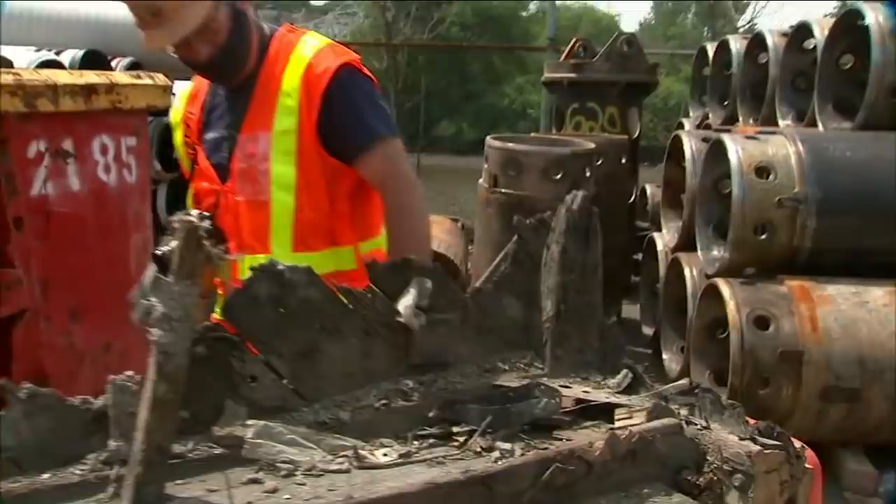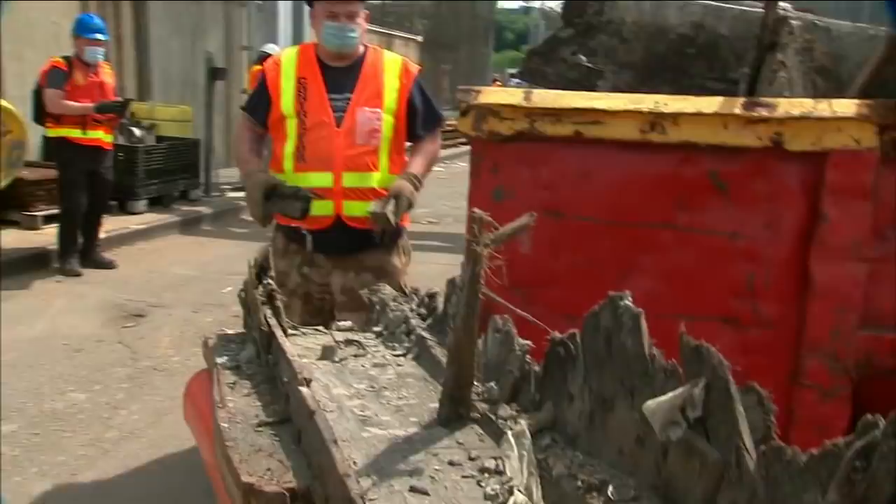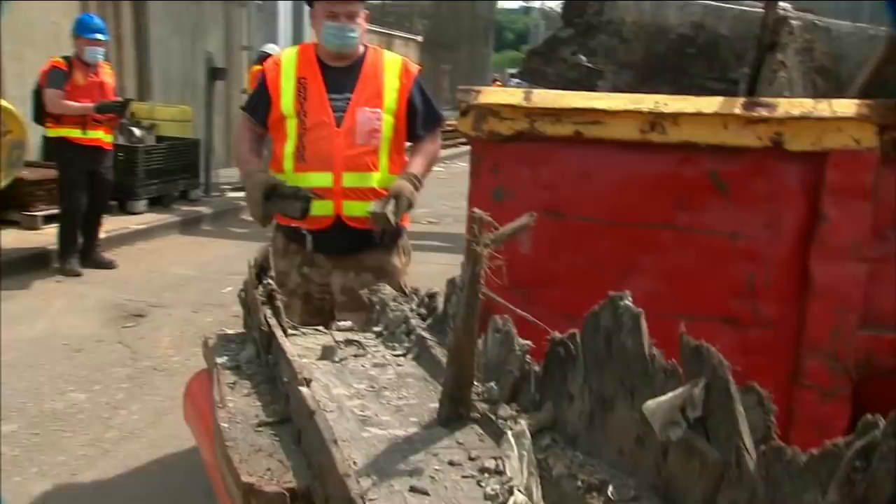A lot of it is preserved in pieces. Historians are hoping to piece together as much as they can at Battleship Cove, a maritime museum in Fall River, Massachusetts. Now we have part of that history — something you can reach and touch.